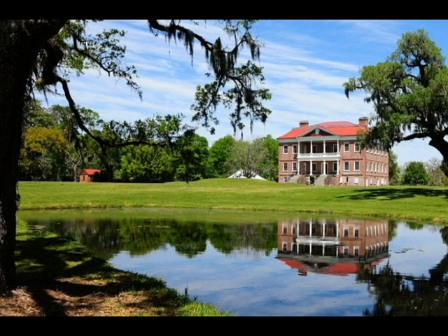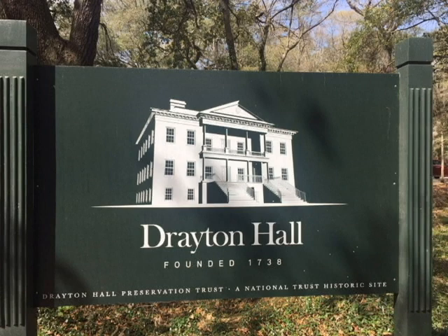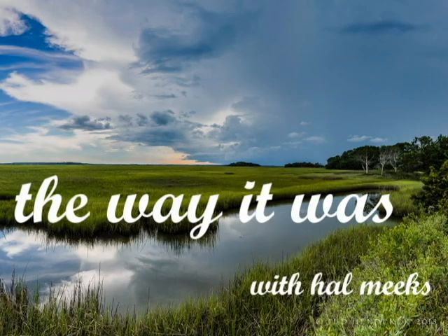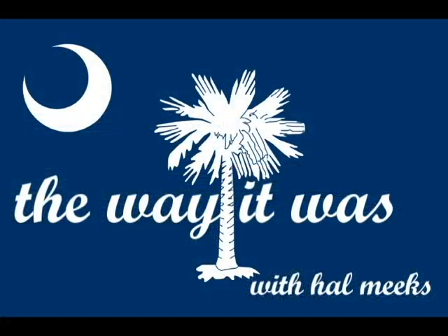Interested to see more? Hear more? Know more? Well, you can visit and book your tour on their websites: magnoliaplantation.com and draytonhall.org. And that's the way it was — and is — in South Carolina.